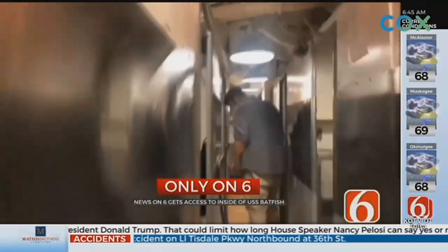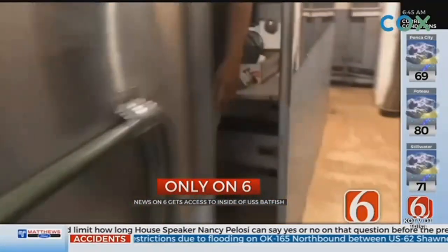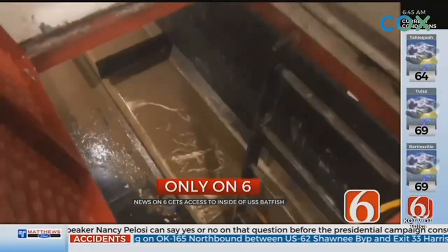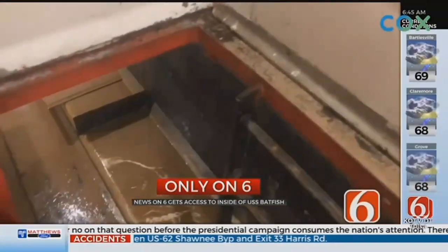At the peak of the flood, the Batfish started floating after the concrete piers holding it in place lifted it out of the ground. A few cables are what kept it from being carried away — there were still some cables in place.